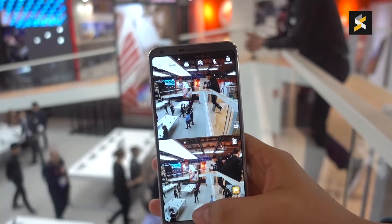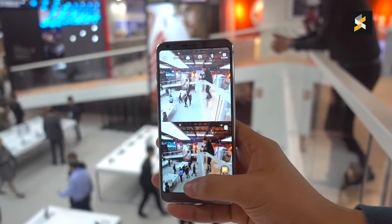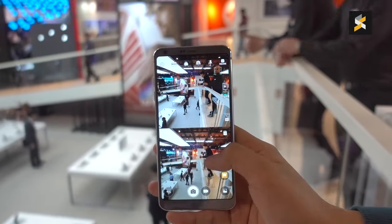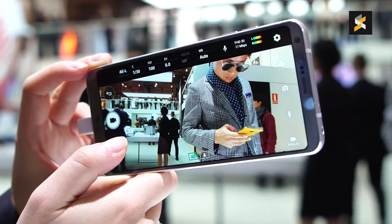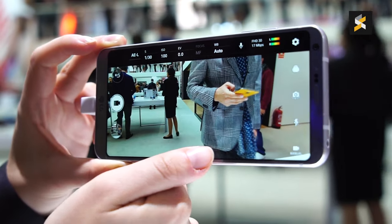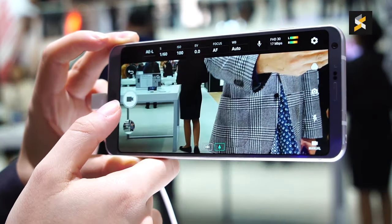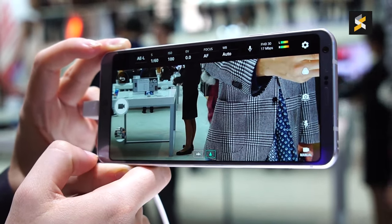LG has also added a new square photo capture mode that lets you preview the photo you just took while you're taking the next shot. It's cool, but I don't see it being super useful beyond a cheap party trick. LG says they've worked on making the transition between wide-angle shots and normal-angle shots more seamless — it does seem pretty smooth, but you can definitely tell when it jumps from one lens to the other.